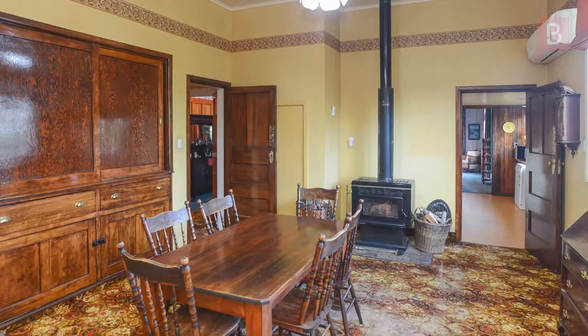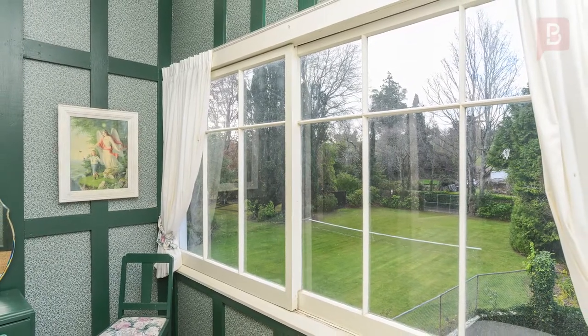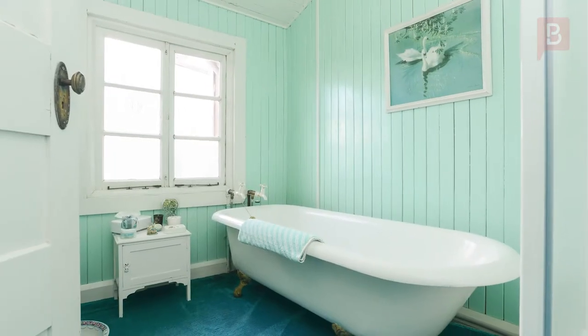With so much of this great property in its original condition, it provides a blank canvas to restore to its former glory. This truly will be an amazing family home for the discerning buyer. So call Jane today for your viewing. Jane Hamilton at Property Brokers Waipukurau.